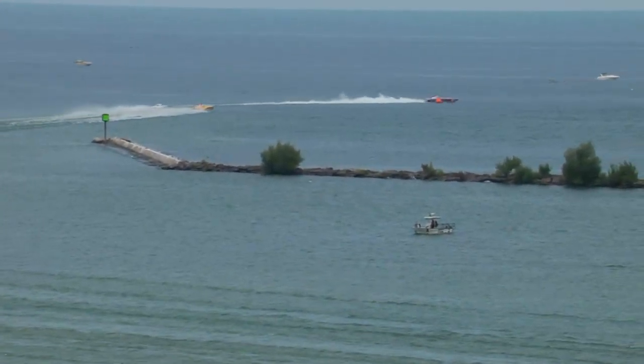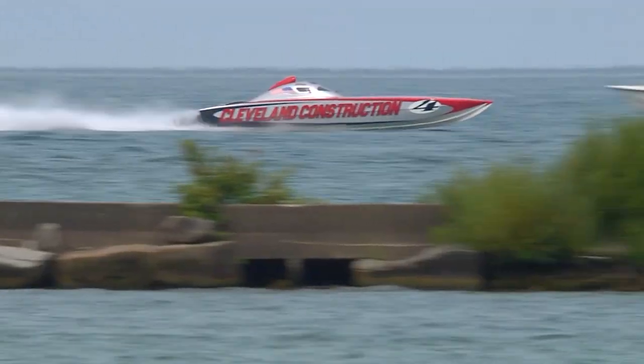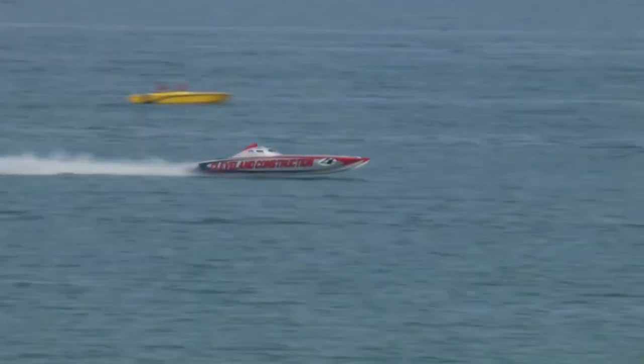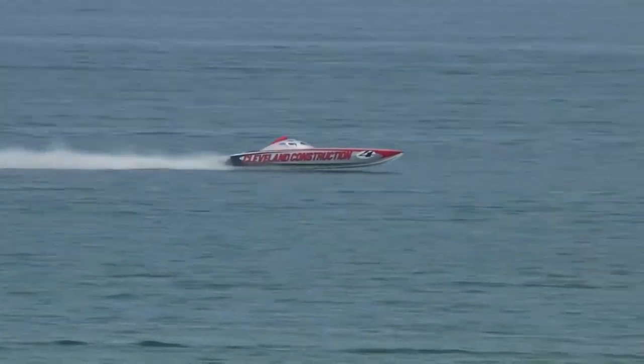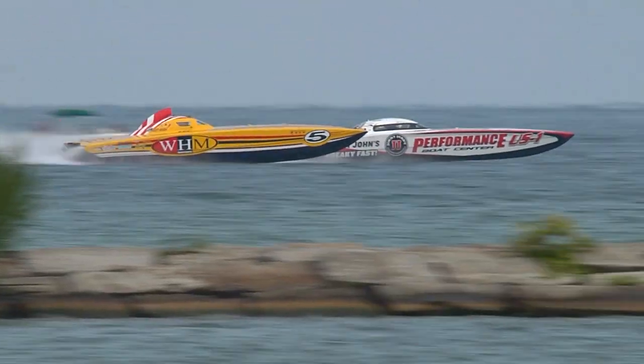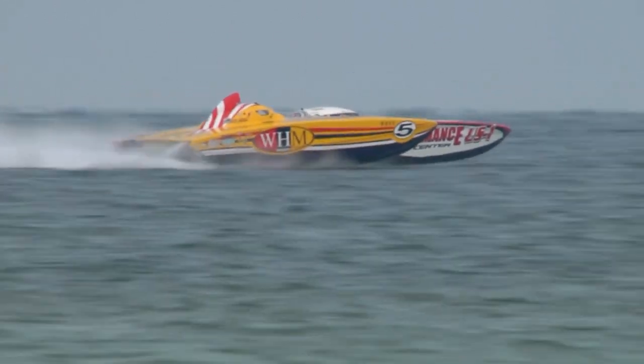AMH still holding in sixth place. You've got to give those guys a lot of credit — they haven't had that much experience running together. They did a few races in Super V when they were running the Instigator boat, and now this is their third race in this boat. The more seat time they have, the better they're going to get. Cleveland Construction continues to lead, but right now Performance Boat Center has gotten past WHM by just half a boat. WHM will try and hold on to that inside line — each time this has happened, WHM has come out of the turn and held the lead.